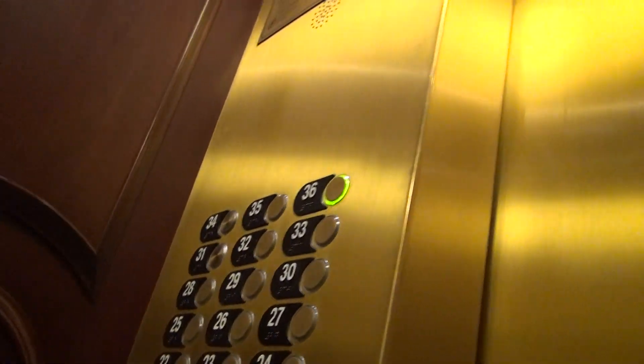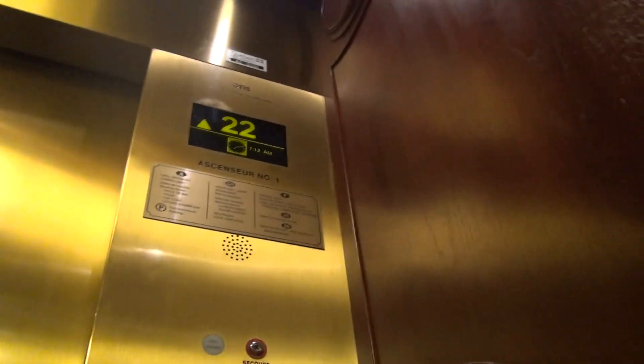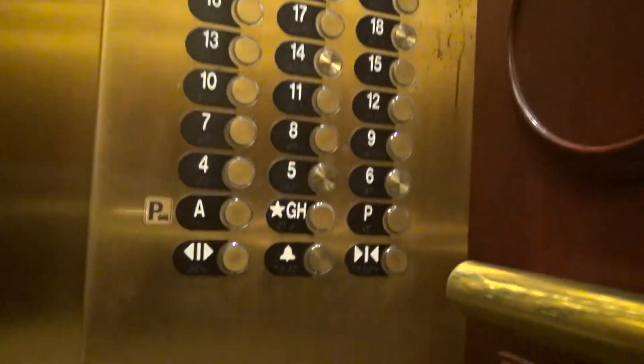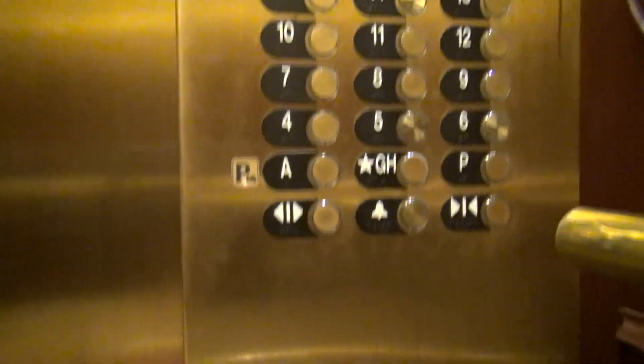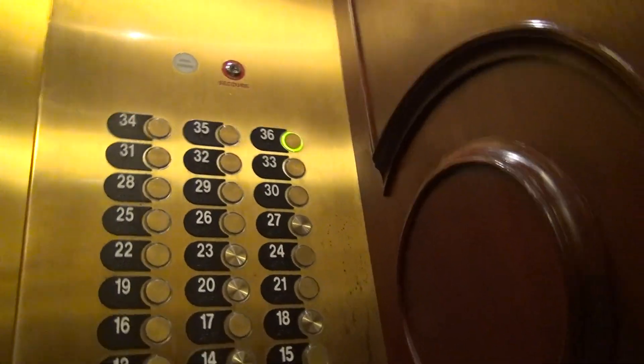Hello. These are very nice elevators here. These are fixtures here. You got your rare LCD indicator, which you've never seen before. This is American style.